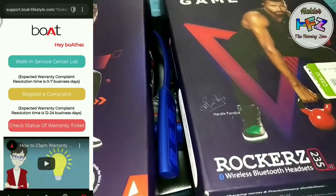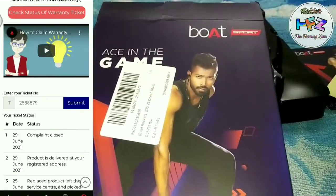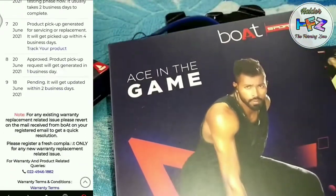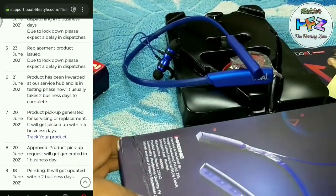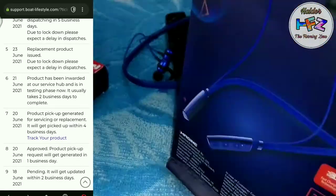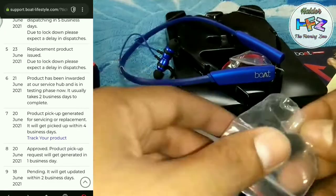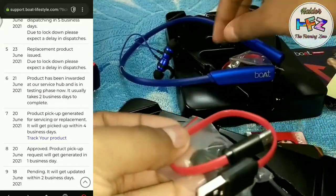Again on the support board, you can get the ticket number. The ticket number shows the status — the product has been received and is in the testing phase.